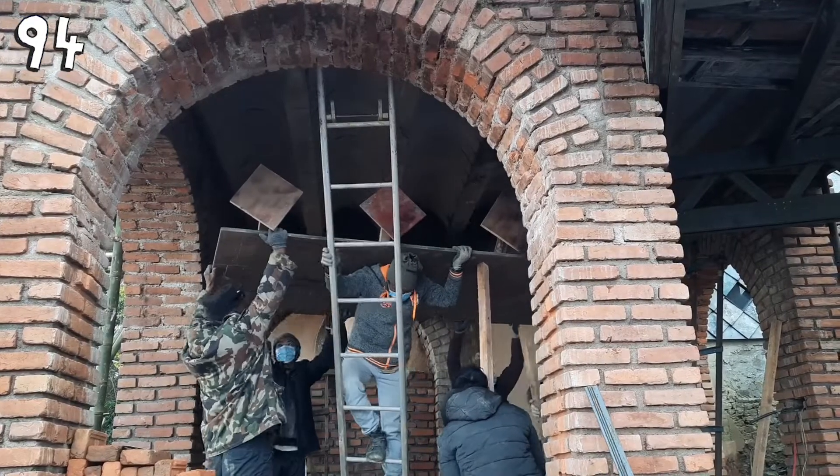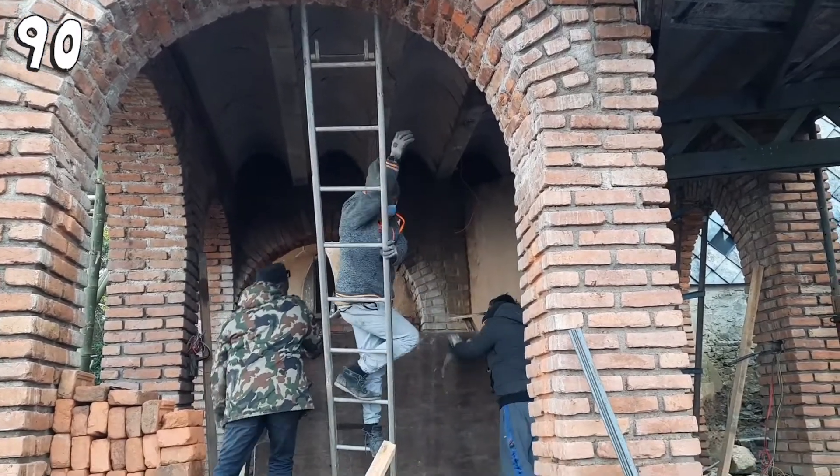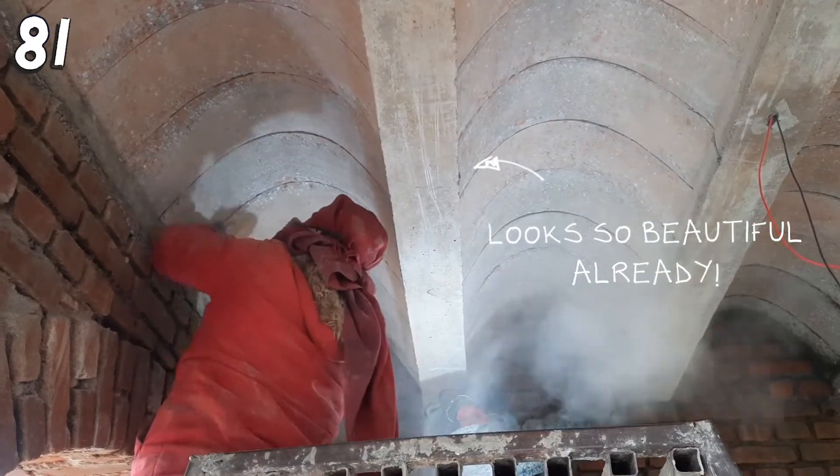In the last weeks, Timbrick removed the complicated formwork of the bovedilla ceiling, and after that they ground the bovedillas into a good shape and plastered later.